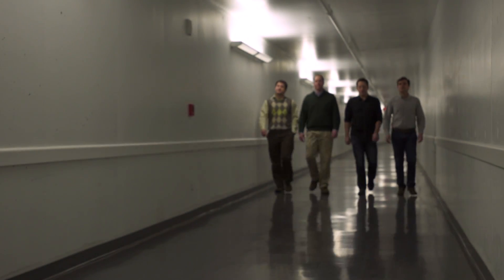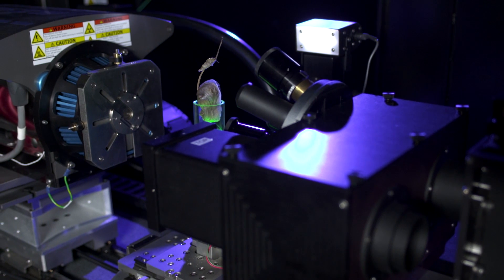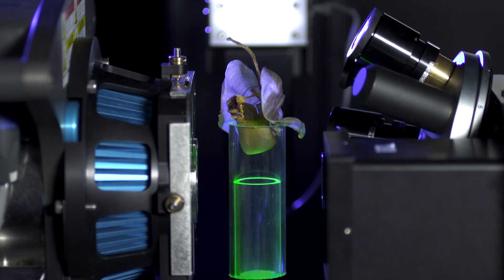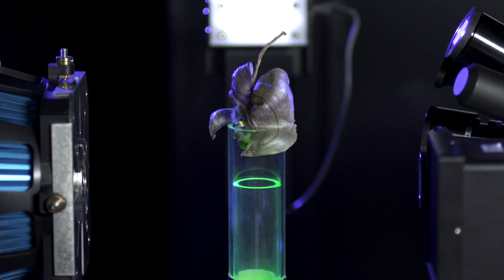We're here at Cornell University, where their team is allowing us access to a high-resolution micro CT scanner. The great thing about this technology is that we're able to study the interior and exterior geometry of an object in a non-destructive process.